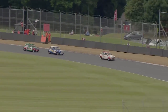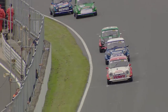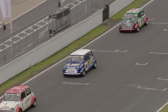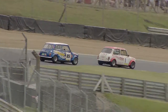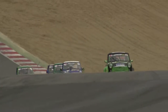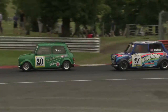Summerhays accelerates out of Clark Curve. This is getting fairly deep into proceedings and Summerhays isn't going to have too many opportunities to fight back and reclaim sixth place from Kane Astin. For Astin, his next target is Dan Wheeler, but Wheeler may be a little bit too far up the road. One of the pieces of trim on Wheeler's car has now really detached itself.